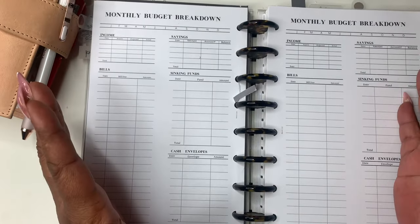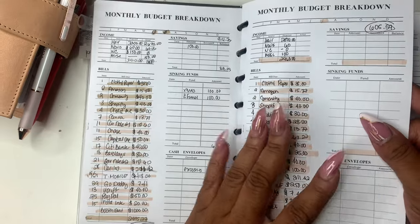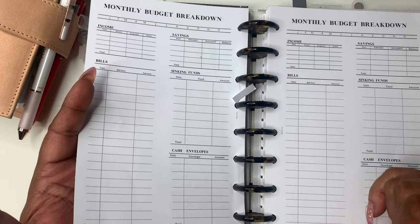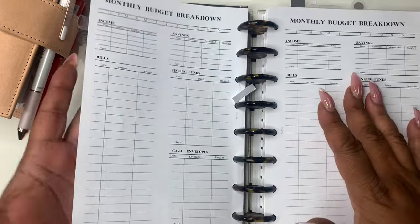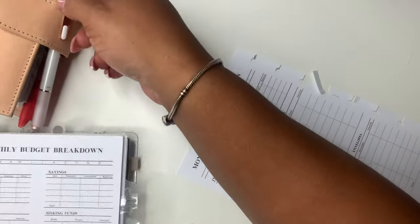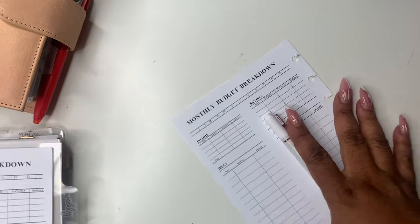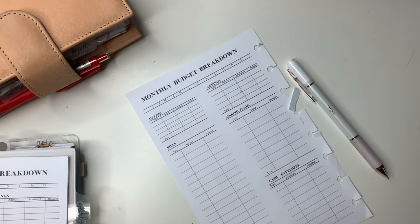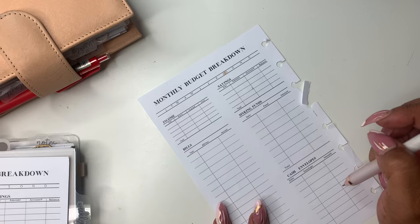Hey everyone and welcome back — or welcome — to Norris Cove. I'm Yoshida. Today we're going to be doing our monthly budget. For those of you who have been subscribed, my last video was about a month ago. I've pretty much been out most of August from work. I had a really bad nosebleed the first of August which lasted about six days. I ended up in the hospital and didn't do the August budget because I was sick.